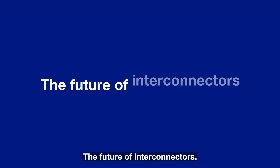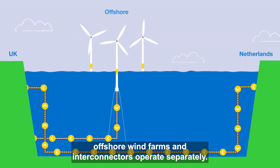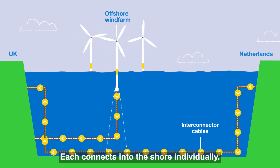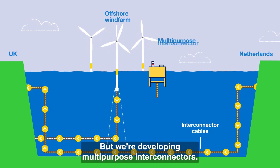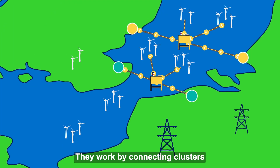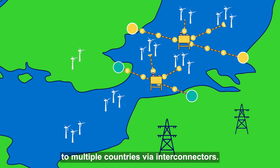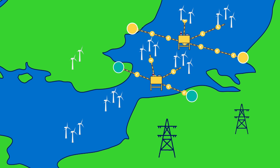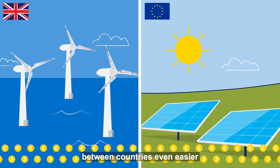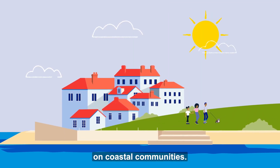At the moment, offshore wind farms and Interconnectors operate separately — each connects into the shore individually. But we're developing multi-purpose Interconnectors. They work by connecting clusters of offshore wind farms to multiple countries via Interconnectors. This makes sharing clean energy between countries even easier, as well as reducing the impact of infrastructure on coastal communities.